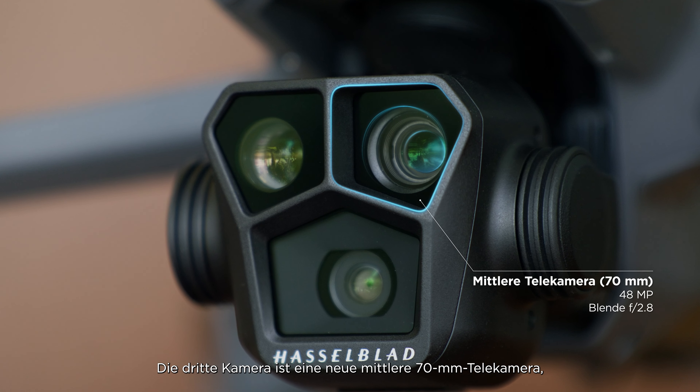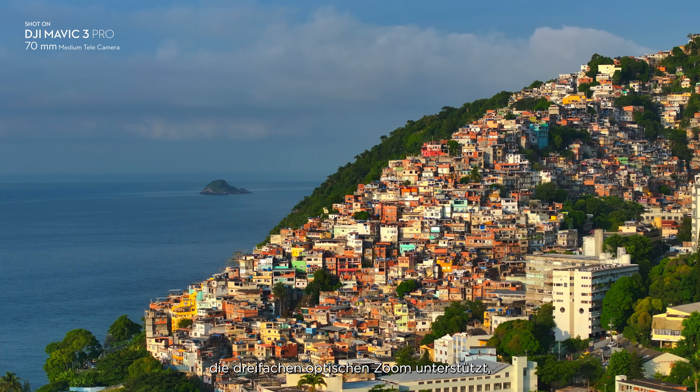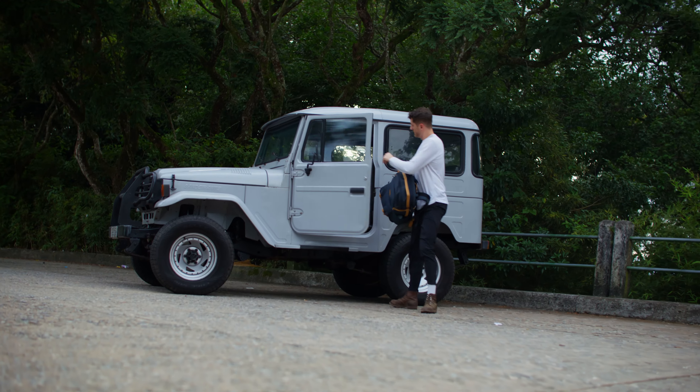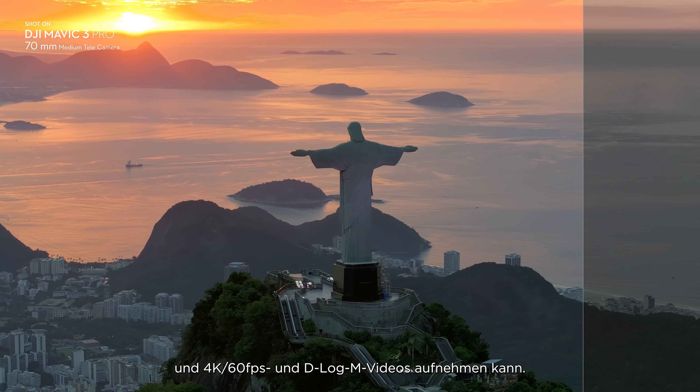The third camera is a new 70mm Medium Tele that supports three times optical zoom, up to 48 megapixel resolution, and can shoot 4K 60fps and D-LogM video.